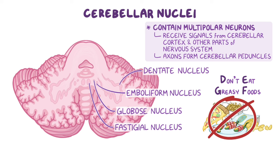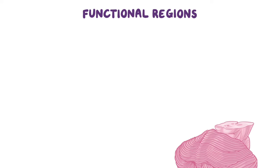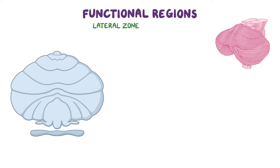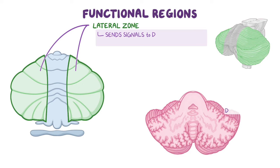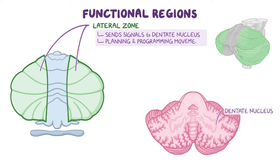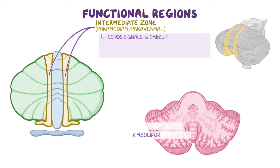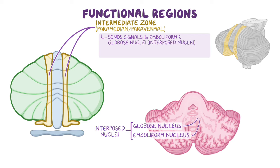In addition to having anatomical divisions, the cerebellar cortex can also be divided into three functional regions positioned longitudinally. The most lateral and largest functional region is the lateral zone, which sends signals to the dentate nucleus — the largest of the deep cerebellar nuclei — and together they assist in planning and programming movements. Medial to the lateral zone is the intermediate zone, also known as the paramedian or paravermal zone. The intermediate zone sends signals to the emboliform and globose nuclei, collectively known as the interposed nuclei.